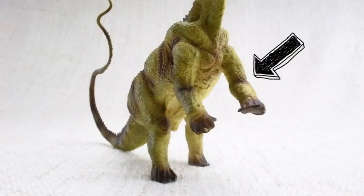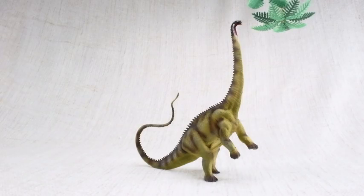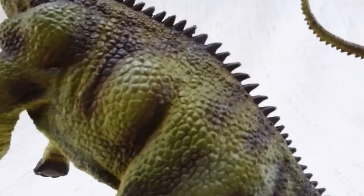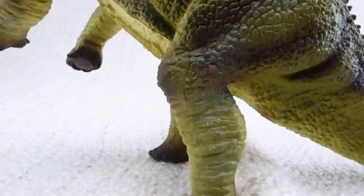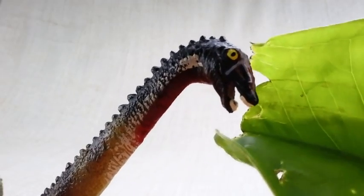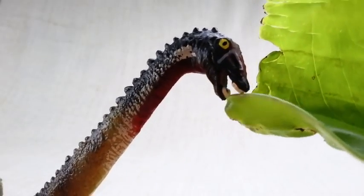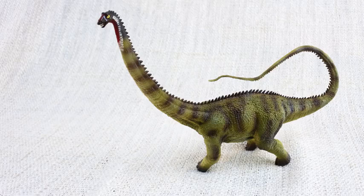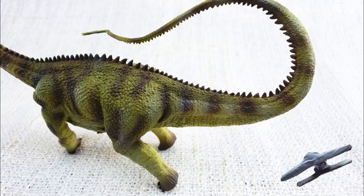Diplodocus had smaller front legs and bigger back legs, so it would often rear up onto two legs to reach higher food. It only had teeth at the front of its mouth, which it used to strip leaves off branches. Do you know what Diplodocus means? It means double-beamed lizard, because it had unique double bones all along the underside of its tail.